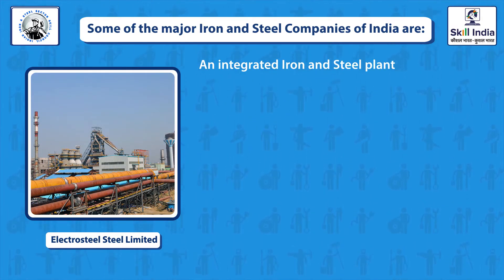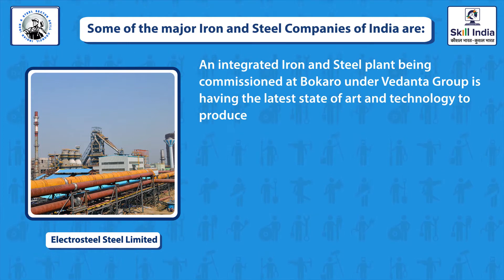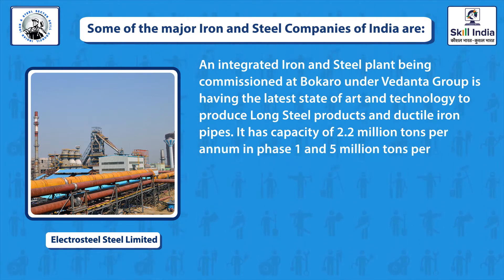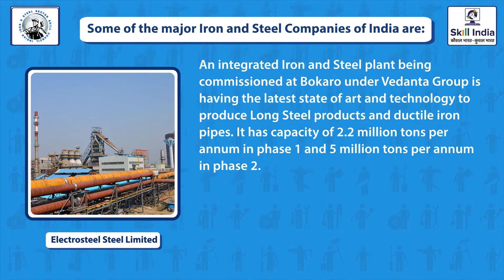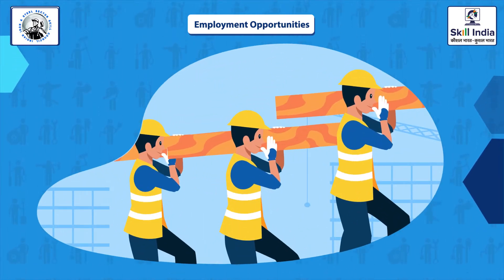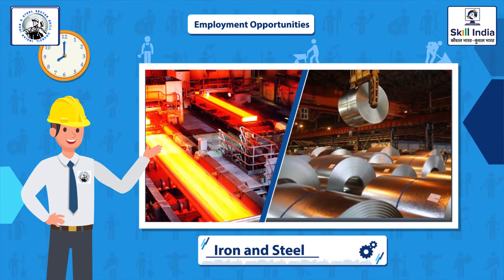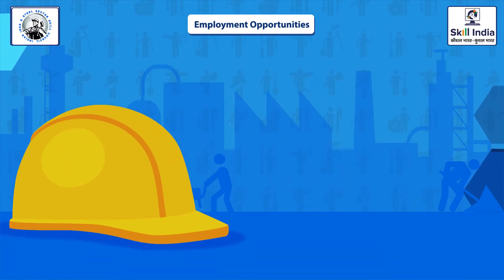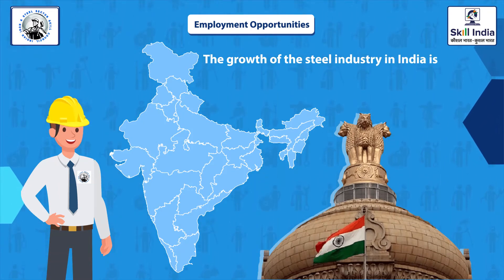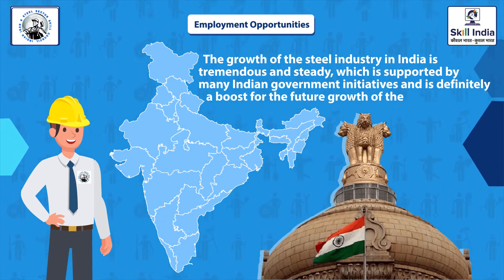ESL Steel Limited is an integrated iron and steel plant being commissioned at Bokaro under Vedanta Group, featuring the latest state-of-the-art technology to produce long steel products and ductile iron pipes. It has a capacity of 2.2 million tons per annum in Phase I and 5 million tons per annum in Phase II. The total employment in the steel industry is more than 2 million, including both direct and indirect employment.